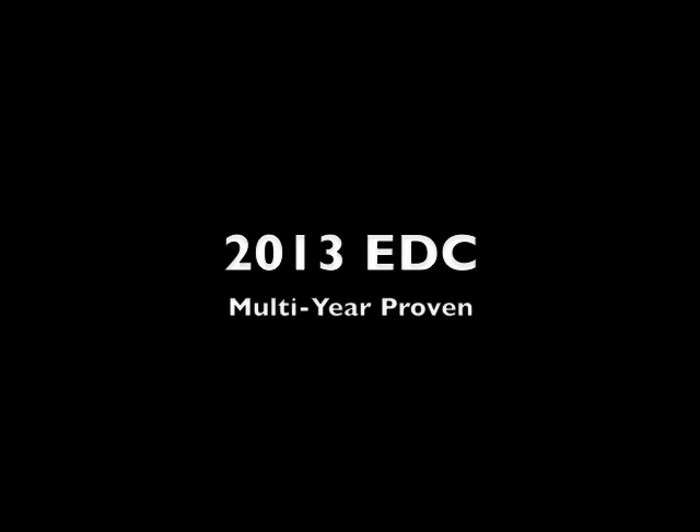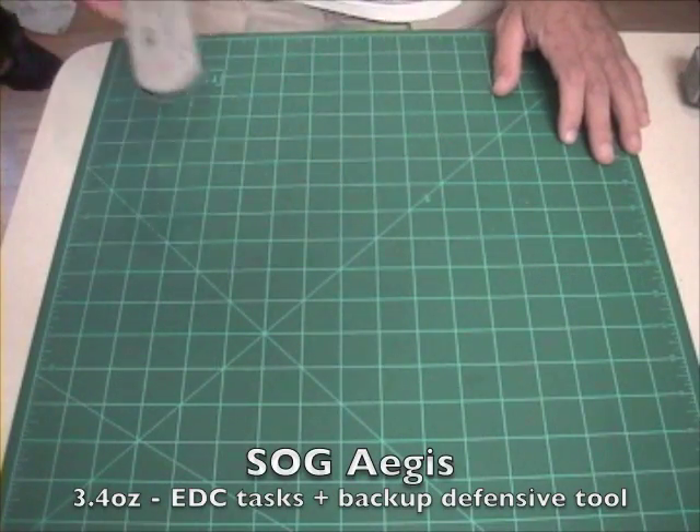It's nice to have tools that you can trust, tools that you can rely on. These are a few of my EDC tools that I rely on.